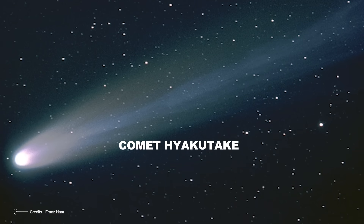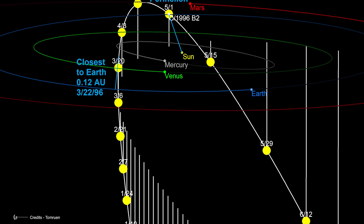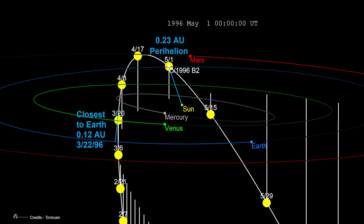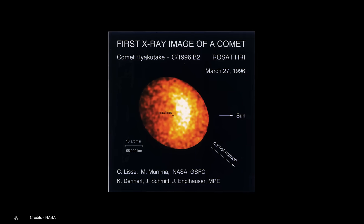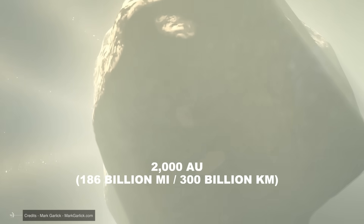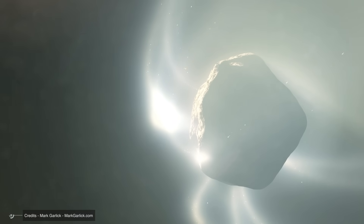Then came Comet Hyakutake, discovered on January 31, 1996, with a simple pair of binoculars. It gave us one of the most unforgettable shows of the 20th century. On March 25 that same year, it passed just 15 million kilometers — 9.3 million miles — from Earth, an extremely close call in astronomical terms. Its tail stretched over 100 degrees across the sky, more than half the visible celestial dome. Hyakutake was a relatively small comet, its nucleus only 2 to 3 kilometers wide, but its nearness made it dazzling. Observations showed it came from about 2,000 AU away and had an orbital period of roughly 17,000 years. When it returns, humanity may be long gone.